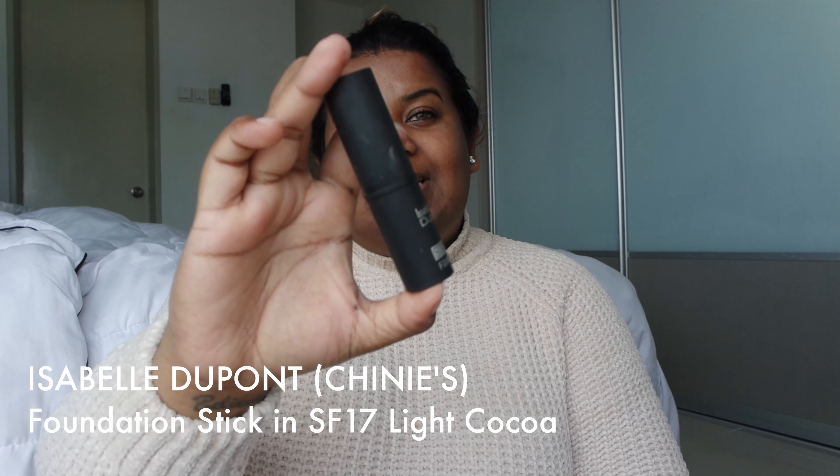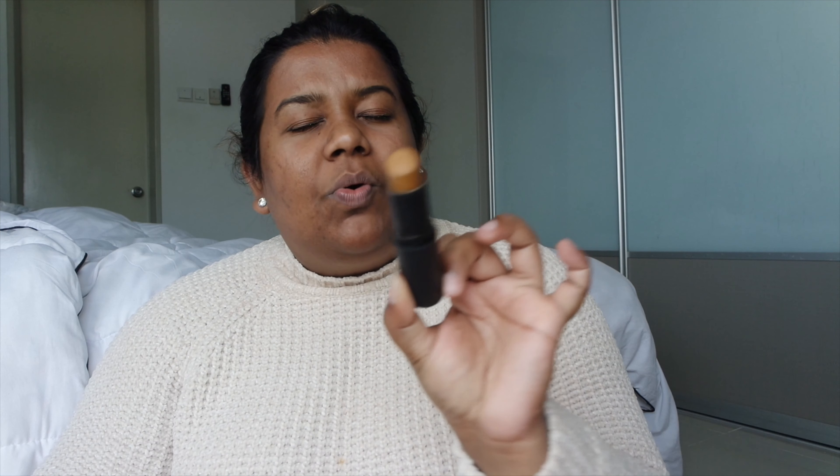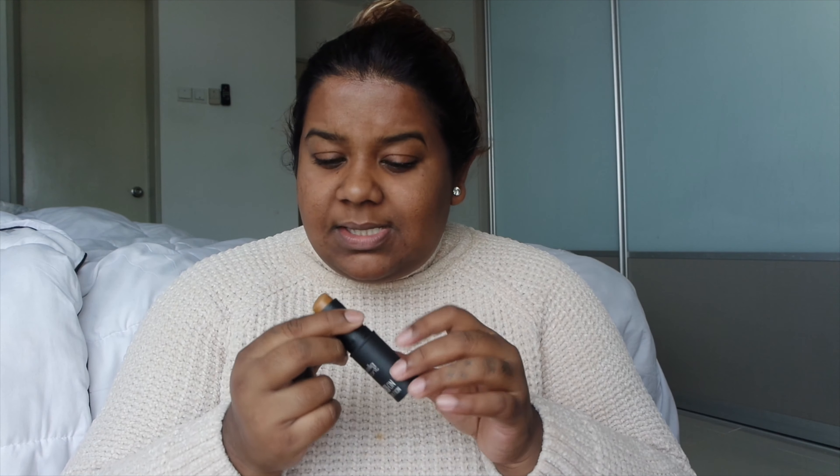I'll also try to link everything that I mention here down below. The second thing I've been obsessed about — if you have been watching my stories you would know how much I'm obsessed with the Chinese stick foundation. You guys, can I dare say that this is the best foundation I have in my entire range? Especially when it comes to shade match — this shade is the most perfect olive-toned, yellow undertone, golden undertone for my skin tone, and when I use this for my makeup it is beyond amazing.